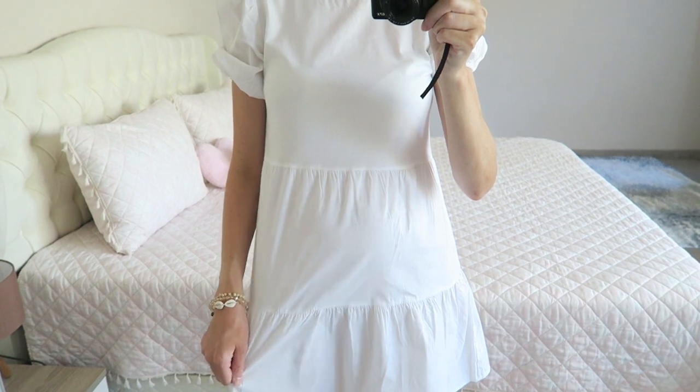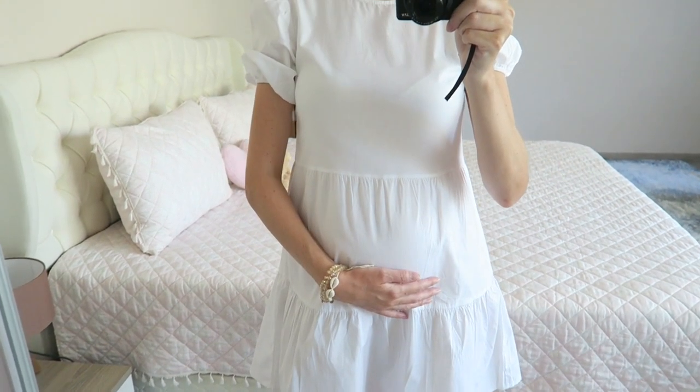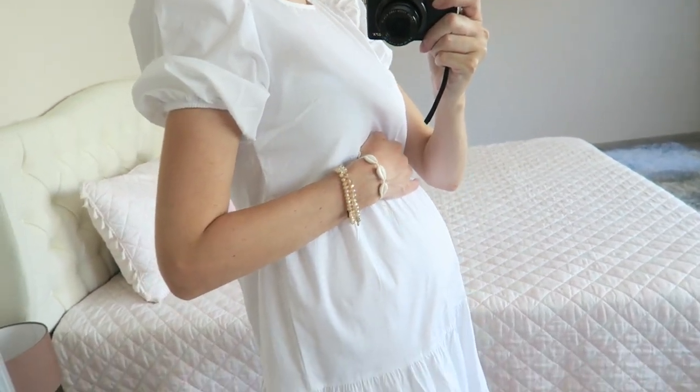This lip color is from Primark — a lip and cheek balm. I really like this color and it matches my earrings, which are from Zeeman in the Netherlands. I'm wearing a dress from The New Yorker, which is a bit short at the moment because my bump is growing a lot. This is my bump right now.